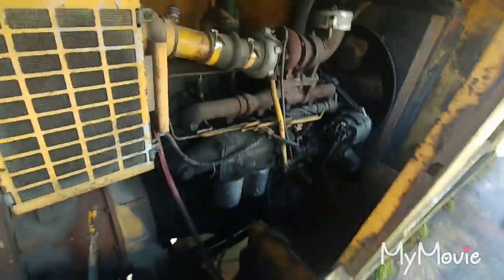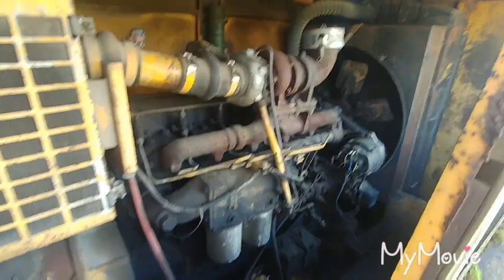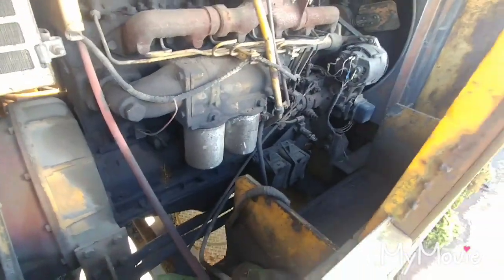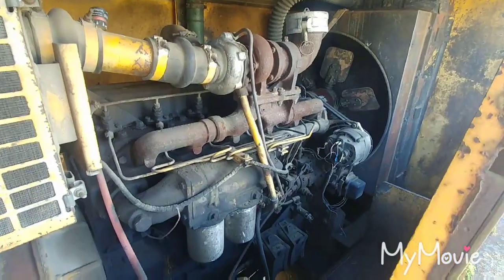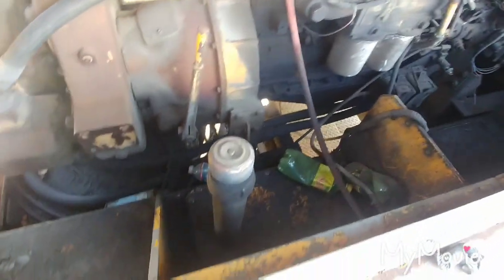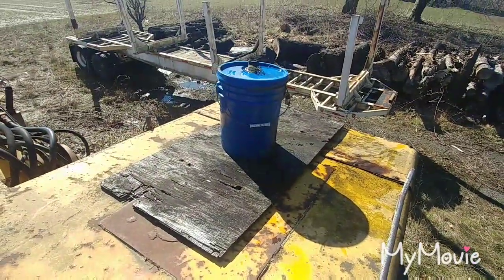Here we are on the counterweight. Looks like the counterweight is also the fuel tank — right there looks like a fuel cap. Couldn't really see what this motor is through that door looking at the hydraulic pumps, but it definitely looks like a Cummins to me. Turbocharged — that exhaust manifold looks like a Cummins. I'm assuming this is fuel and this is probably also fuel, maybe a breather for the fuel tank, or it could be hydraulic but I don't think so.